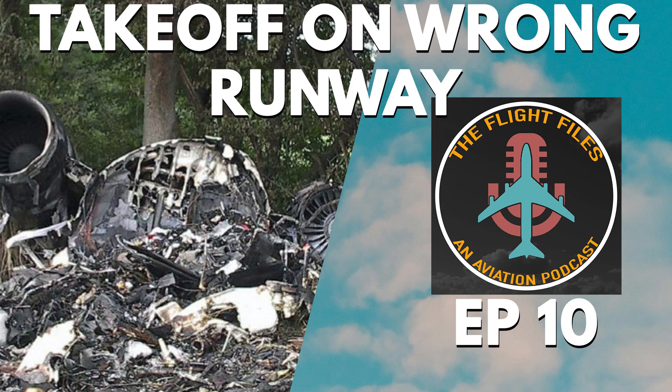In the early hours of August 27th, 2006, Comair Flight 5191 prepared for what should have been a routine take-off from Lexington's Bluegrass Airport. The Bombardier CRJ-100 had 50 people on board, ready for a quick hop to Atlanta. But as the aircraft started its take-off roll, it veered onto the wrong runway — one that was far too short for a safe departure. Within seconds, the aircraft crashed and 49 lives were tragically lost.